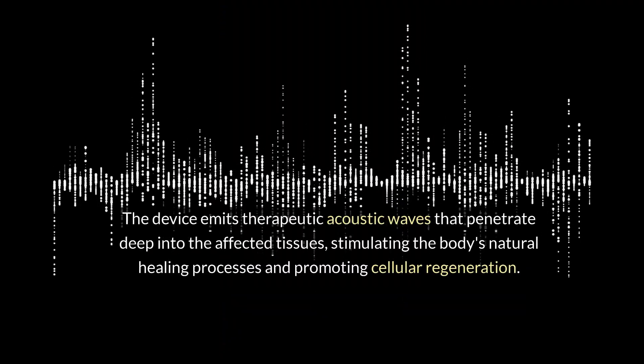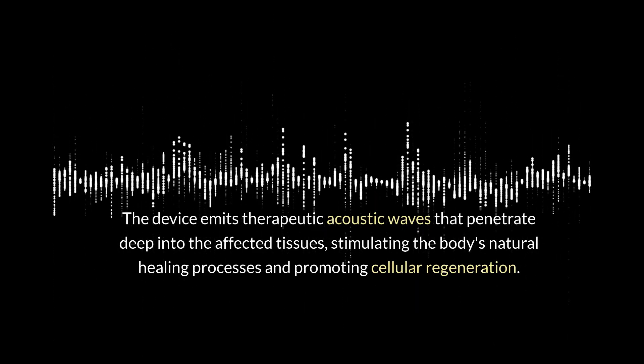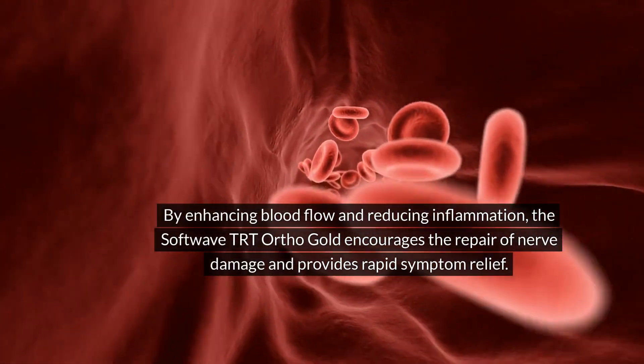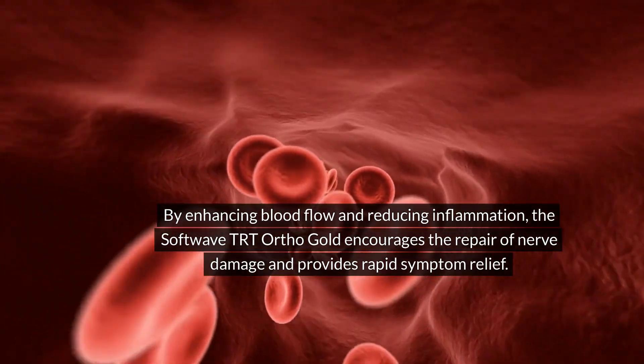The device emits therapeutic acoustic waves that penetrate deep into the affected tissues, stimulating the body's natural healing processes and promoting cellular regeneration. By enhancing blood flow and reducing inflammation, the SoftWave TRT OrthoGold encourages the repair of nerve damage and provides rapid symptom relief.